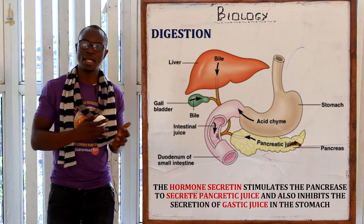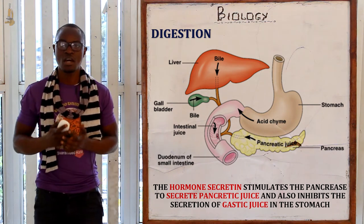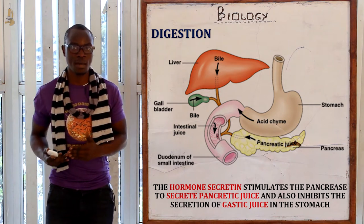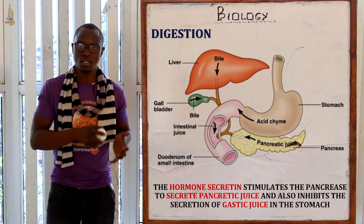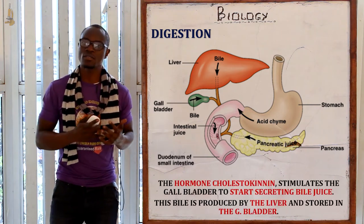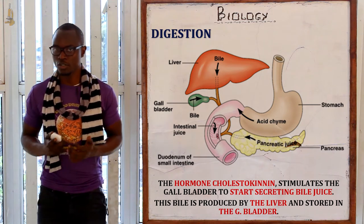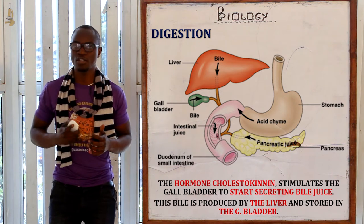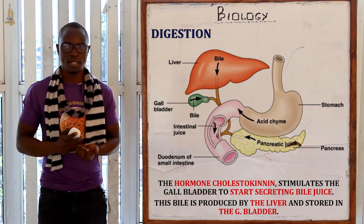Secretin acts as a signal to tell the gastric glands that food is now entering the duodenum and no longer in the stomach, so they should stop secreting gastric juice. Cholecystokinin stimulates the gallbladder to secrete bile juice, which is produced by the liver and stored in the gallbladder.